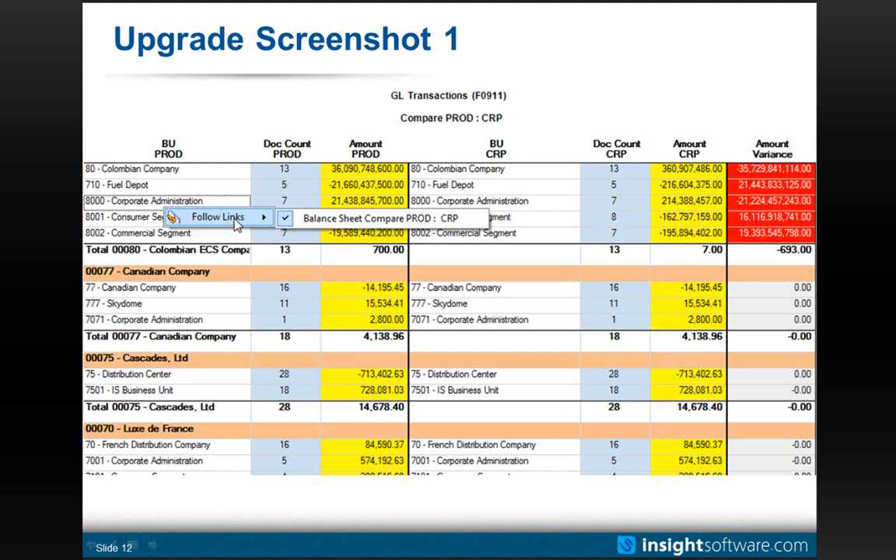This can be done across all tables and all columns within JD Edwards, such that end users can look at data in a way that's meaningful to them — only their subset of data — and get to answers to hand back to IT. IT can resolve the conversion issue, and then the end user can be involved again to validate.